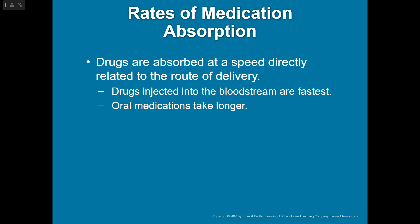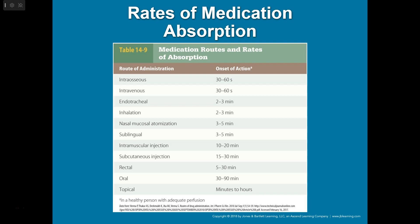Drugs are absorbed at a speed directly related to the route of delivery. Drugs injected into the bloodstream are the fastest, and oral medications take longer. Table 14-9 shows how quickly medications reach the central bloodstream and circulate throughout the body. IO and IV are the fastest — 30 to 60 seconds and you're throughout the whole system. Endotracheal and inhalation are also fairly quick. The oral route can take 30 to 90 minutes, and a topical gel like nitro paste or a fentanyl patch can take minutes to hours.